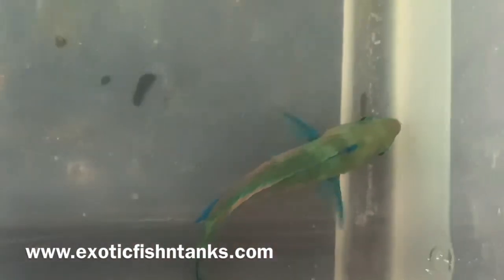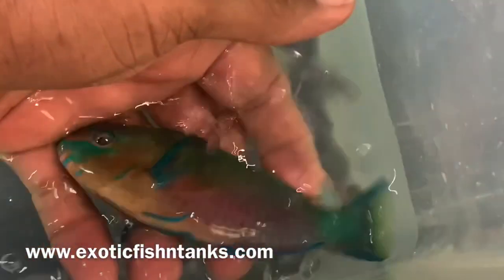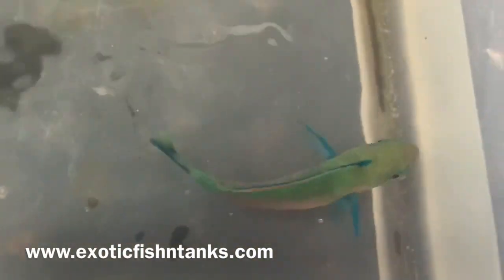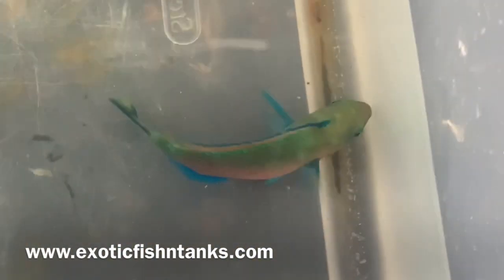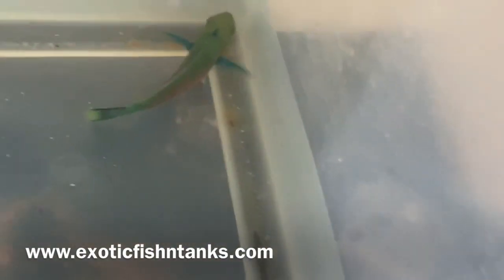This is the male version. Let me pick him up just one last time so you can see just how gorgeous he is. I include this for absolutely free — firstly I give them a bath in antibiotics.